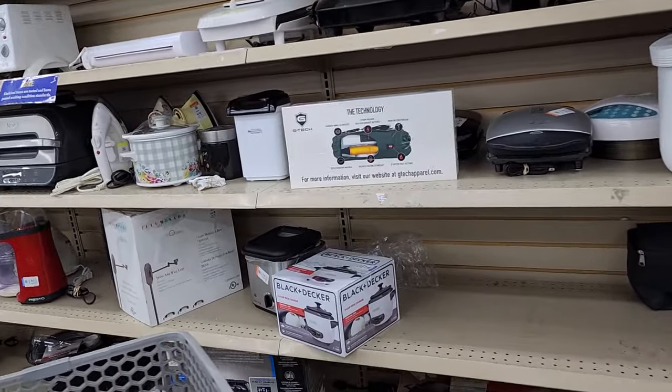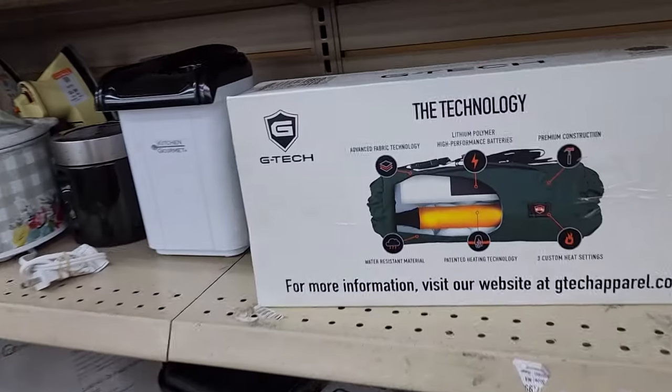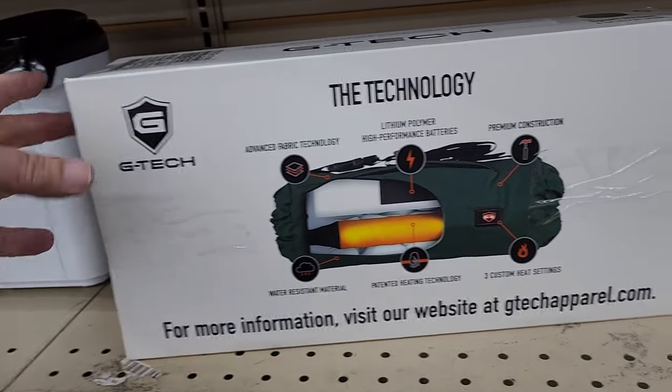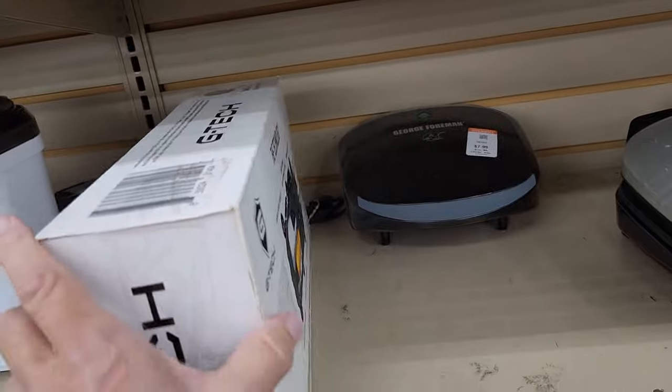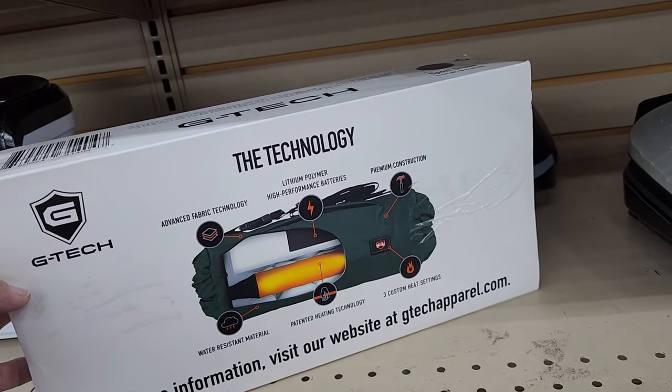The next thing I saw I had never seen or sold before — it was this professional hand warmer. These are used by sports teams in between plays. They wanted $9.99 for it and online it goes for a hundred dollars and up. I would have thought you'd just rub your hands together, but apparently professionals can afford professional ones. This one ended up selling for $74.95 plus $13.95 shipping.